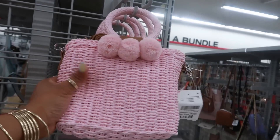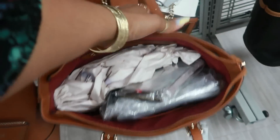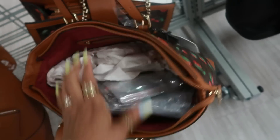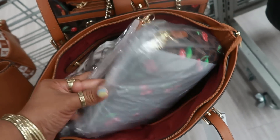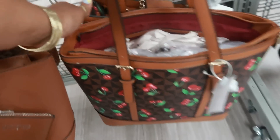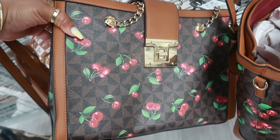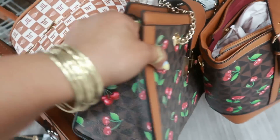Look at this print with the cherries — this large tote is $28. And look at what comes inside: you get the tote, a wristlet, and another bag, all for $28. That is not bad! Or you can get this other style for $28 as well. I like the cherries — it's giving me Coach vibes since they always do fun little prints like that.